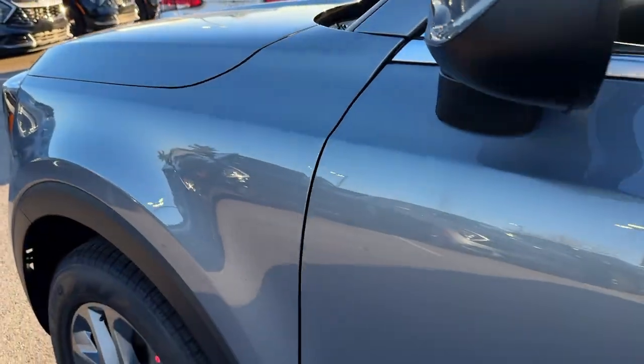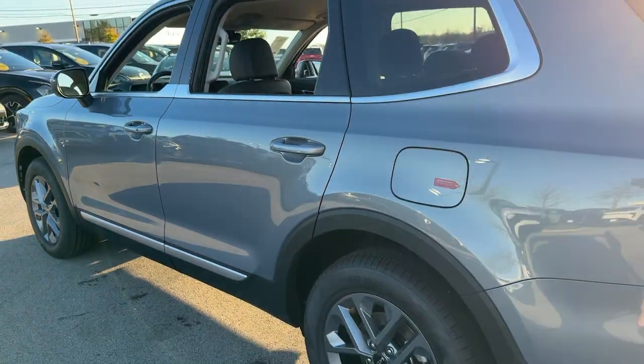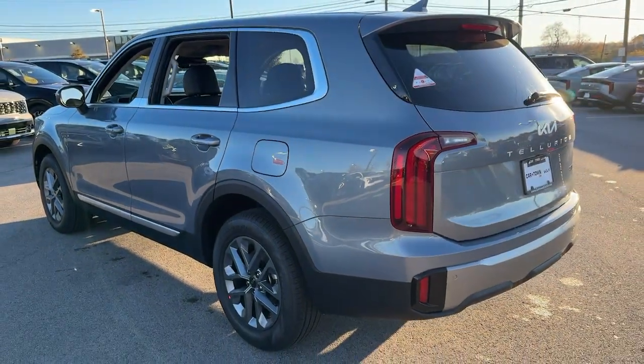You will love the features of this 2025 Kia Telluride. Take a closer look at this striking and capable Telluride.